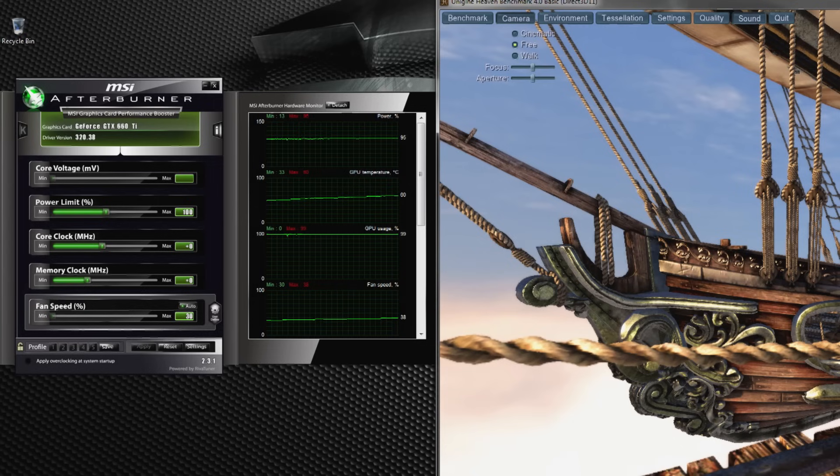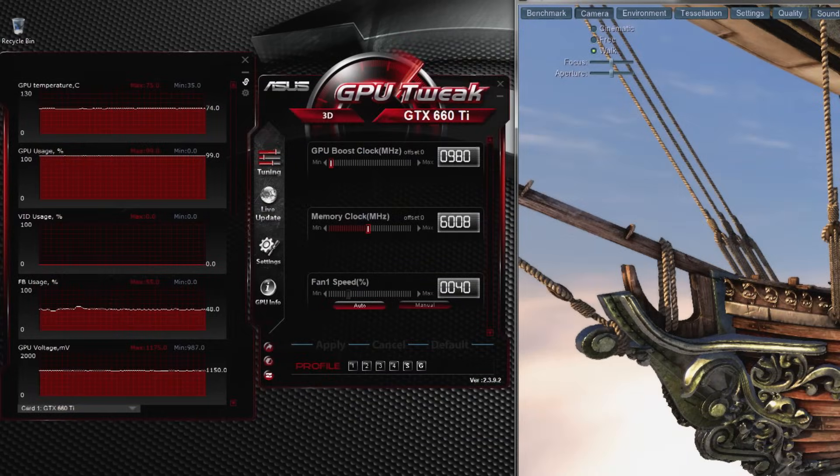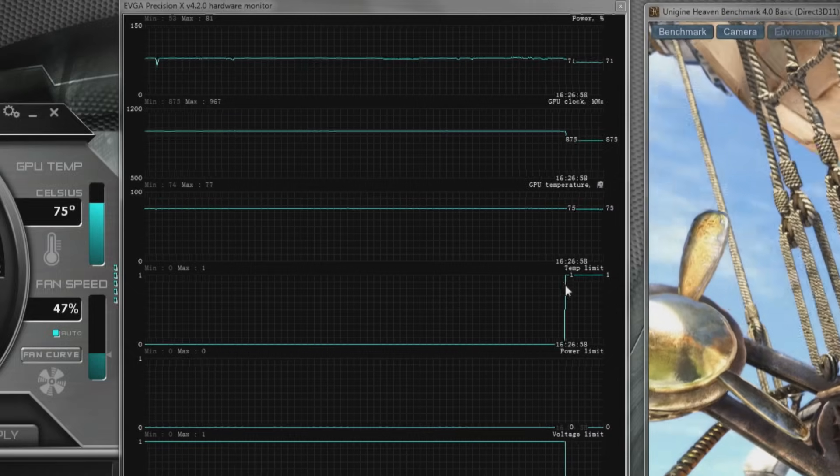It has 2,880 cores, which is 25% more than the GTX 780. Second, you have control. With GPU Boost 2.0, optimize performance by dynamically adjusting your clock speeds and temp targets to max out your gaming system.